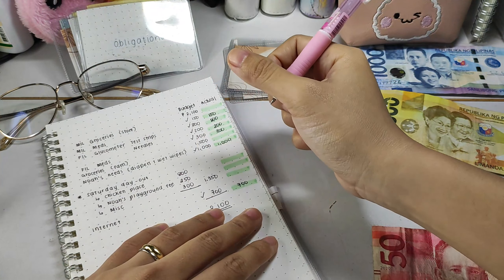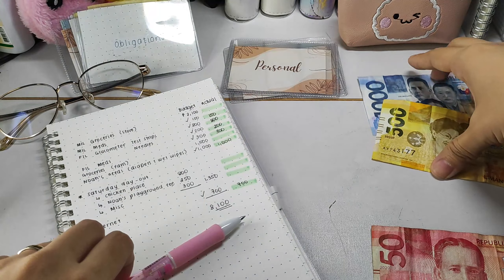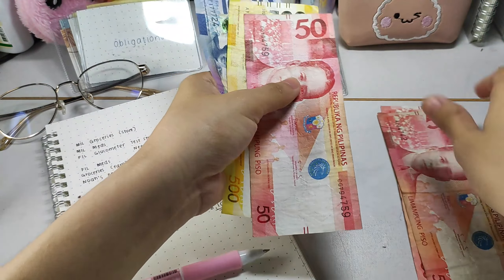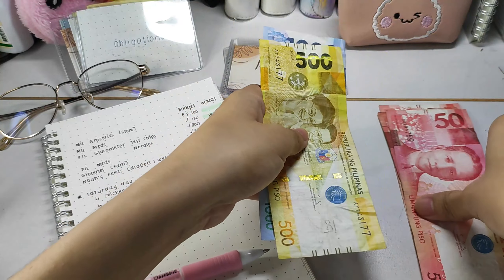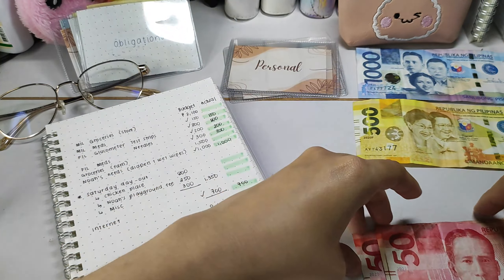After the bills, I have to look for 2,100 pesos for my mother-in-law's groceries. Earlier this week I already gave 2,000 pesos for their personal groceries, but this one is for her store — like the inventory needed.